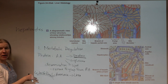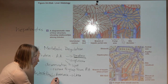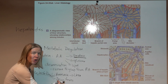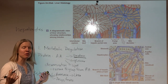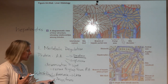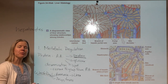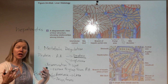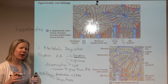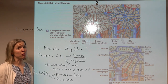Waste removal is another liver function. Things like urea, bacteria, drugs, toxins, and alcohol are processed here. The liver breaks down what it can to eliminate from the body, and toxins it can't effectively remove it stores in order to protect the rest of the body — so the liver is also a storage place for toxins, particularly fat-soluble ones.